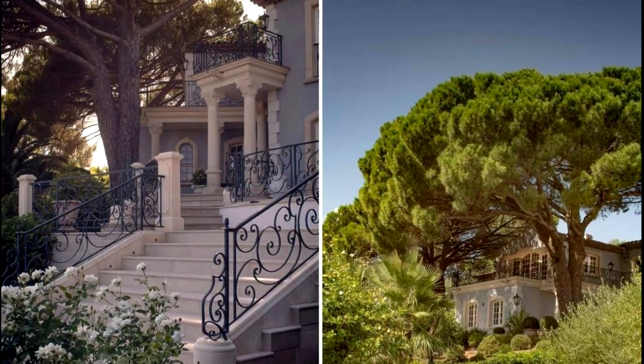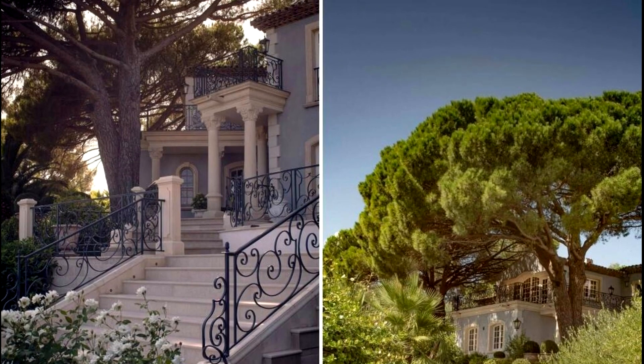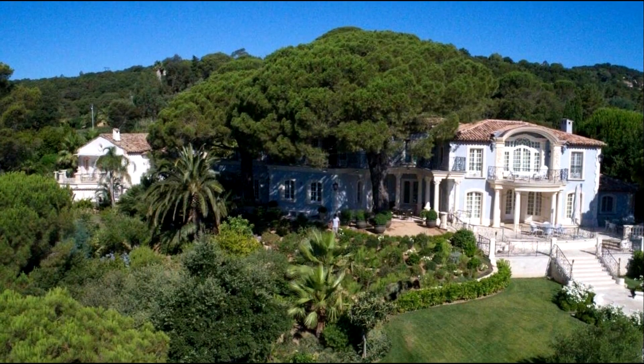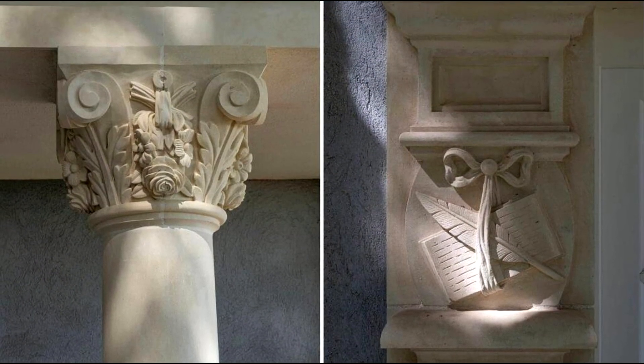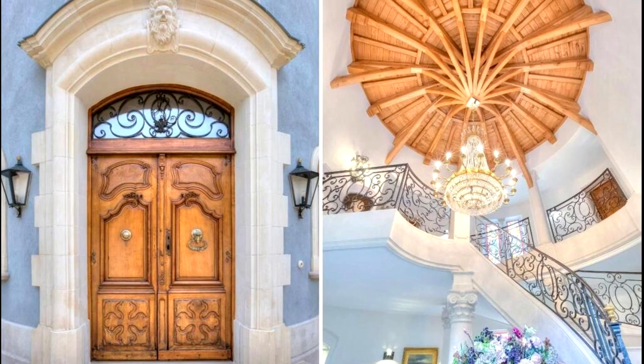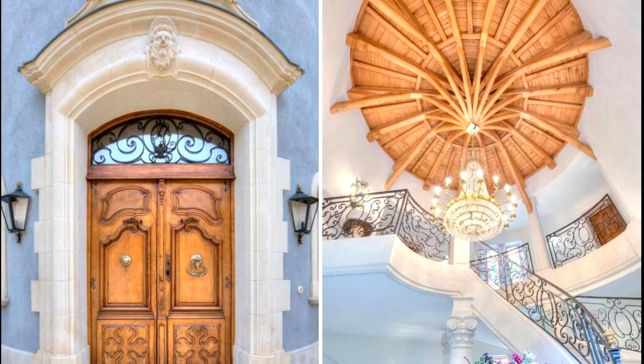The villas were designed with carefully chosen materials and expertise. The houses are equipped with the most original construction materials and antiques, parquet floors, stone columns, handmade ornaments, beautiful stucco, wooden paneling, and tapestries.